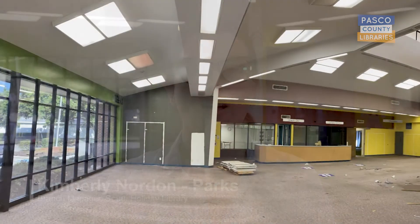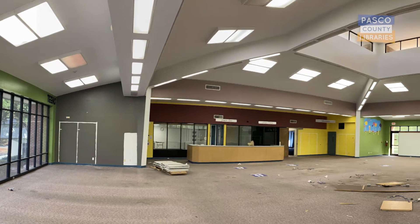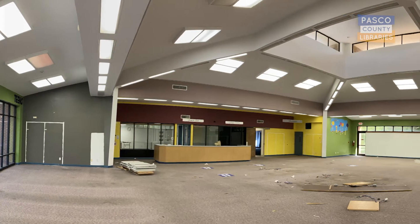Hello, I'm Kimberly Norden-Parks, the branch manager of the South Holiday Library. The beginning stages of the remodeling are now underway. All of the furniture, fixtures, and materials have been removed and the interior demolition has begun.